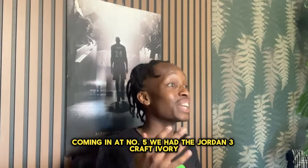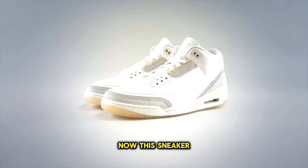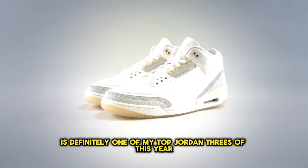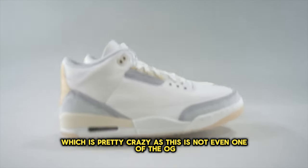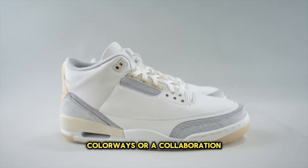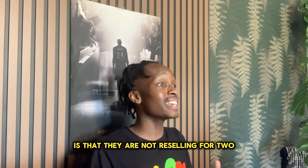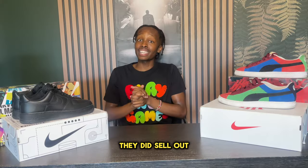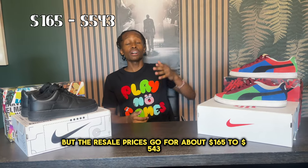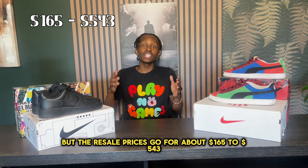Coming in at number 5 we have the Jordan 3 Craft Ivory. This sneaker is definitely one of my top Jordan 3s of this year, which is pretty crazy since this is not even one of the OG colorways or a collaboration. A massive benefit about these Jordans is that they are not reselling for too high a price — they did sell out, but resell prices go for about $165 to $543.